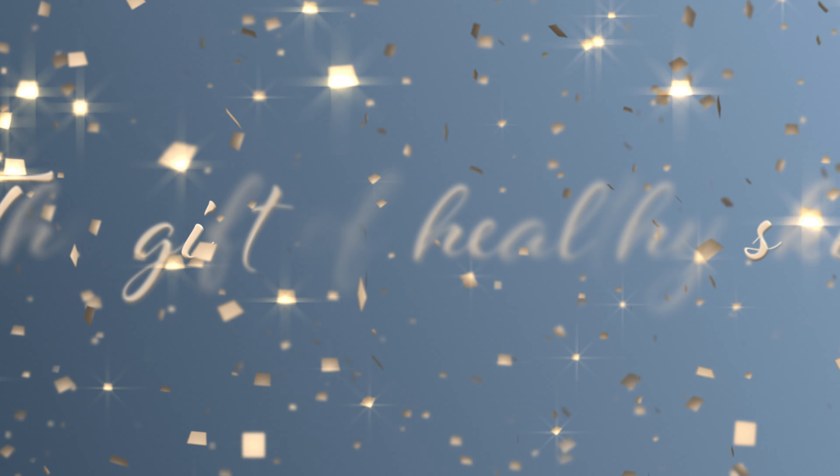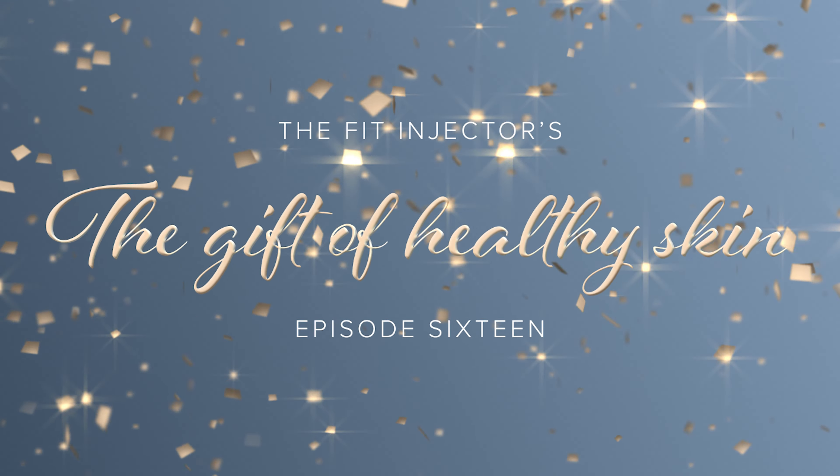Hi, I'm Felicity, registered nurse, cosmetic injector and clinic owner. Welcome to my channel, The Fit Injector. Today is episode 16 of the Gift of Healthy Skin series, and our topic is: what is acne and how do you treat it?